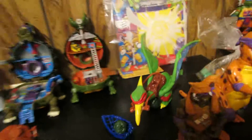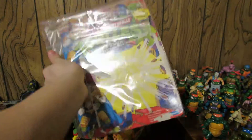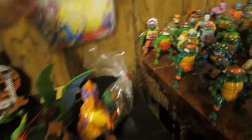Here's Raphael and he comes with this guy right here. I actually got lucky and got the Space Usagi on the card at a pretty good price — not mint on the card, but with the card. If it was mint I wouldn't have the heart to open it up, but yeah, I thought it was pretty cool.